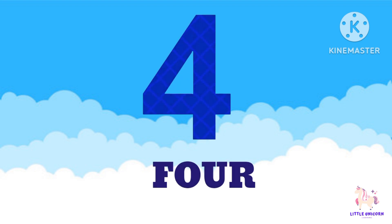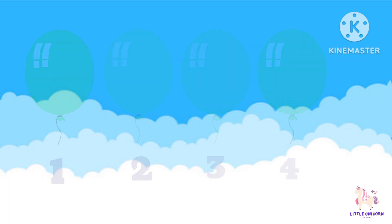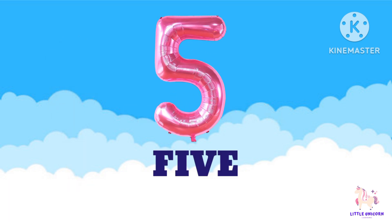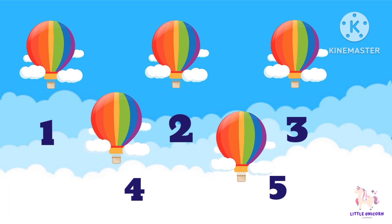Next number is 4. Count with me: 1, 2, 3, 4. We have 4 balloons. Count along with me: 1, 2, 3, 4. Good job. Now let's go to the next number: 5. 1, 2, 3, 4, 5. 5 balloons.